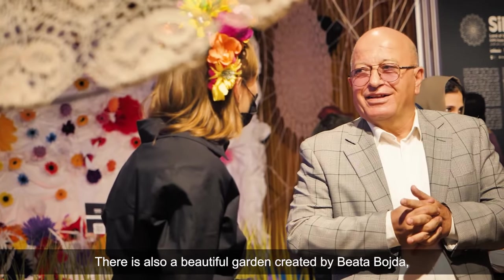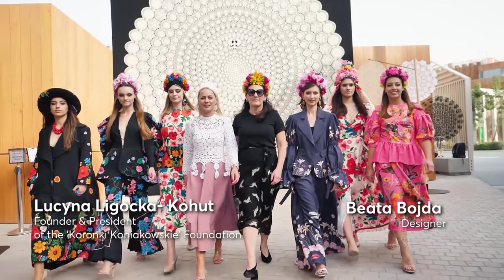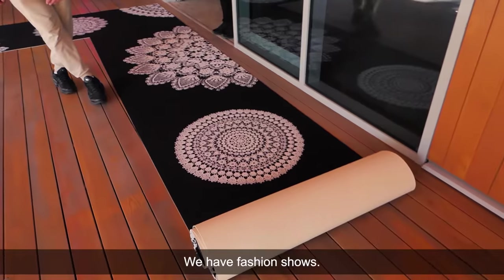There is also a beautiful garden created by Beata Boyda, a Polish fashion designer. We will have a fashion show.